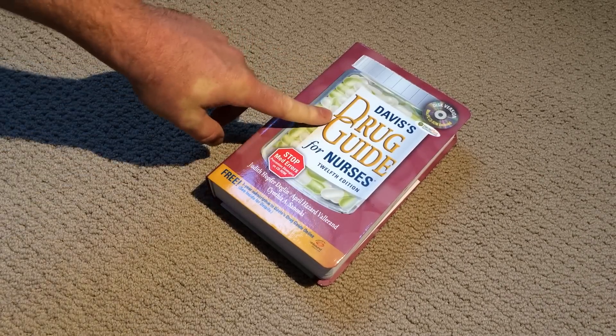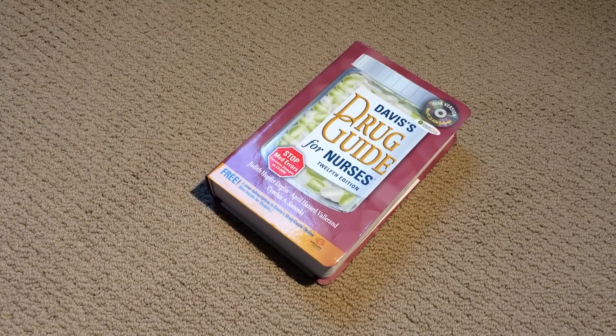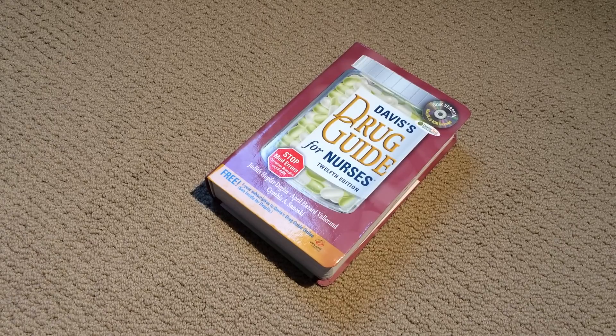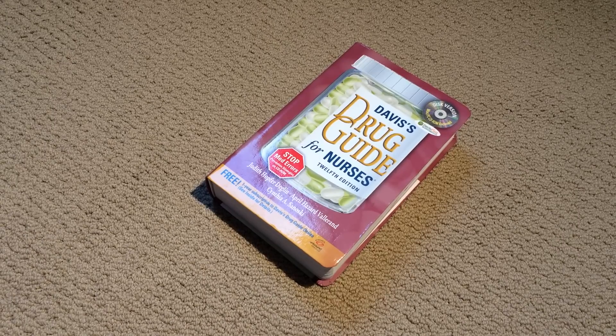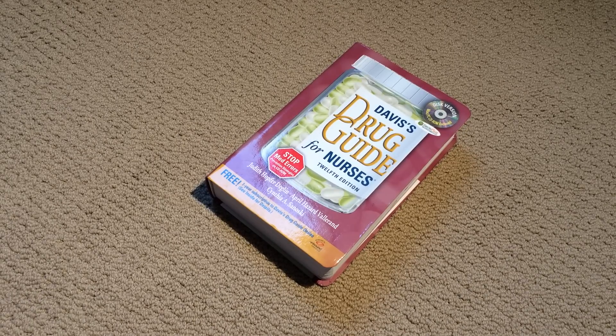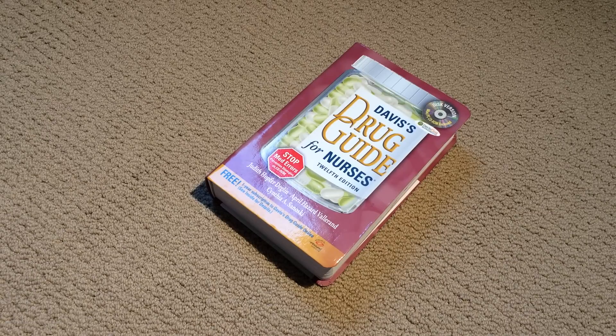This is Davis's Drug Guide — that's one particular author and publisher of this drug guide. There are many different drug guides geared for nursing, but this is the one I prefer and recommend. I just like the layout and the ease of use. I've almost never had a medication I couldn't find in this. It's constantly updated, usually every year if not every two years, and the common ones you're going to see on a regular basis are definitely in there.